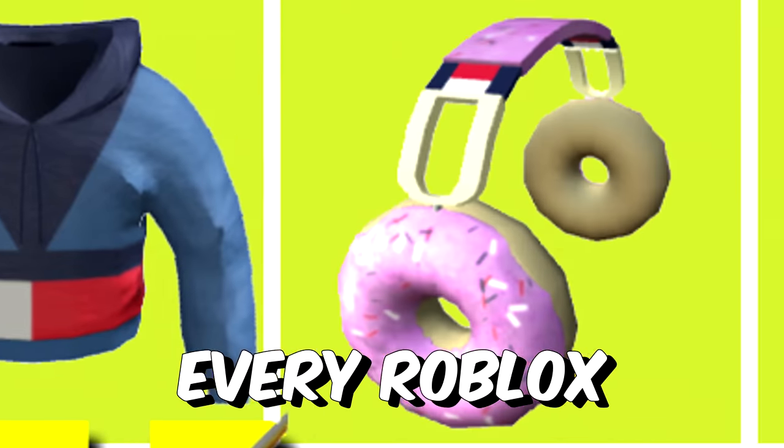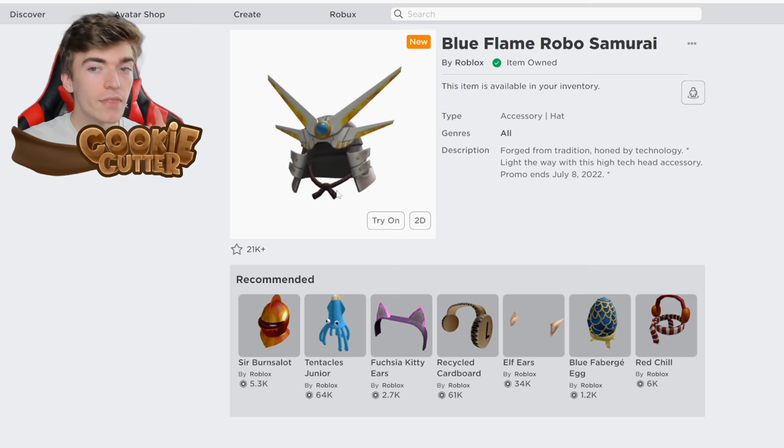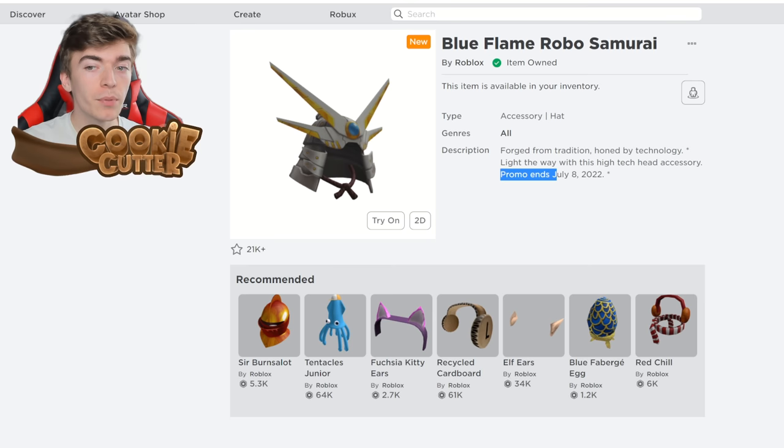Every Roblox promo code for July 2022. This is the Blue Flame Robo Samurai Hat, and this item is available until July 8th 2022. It is completely free and gives you particle effects in game.